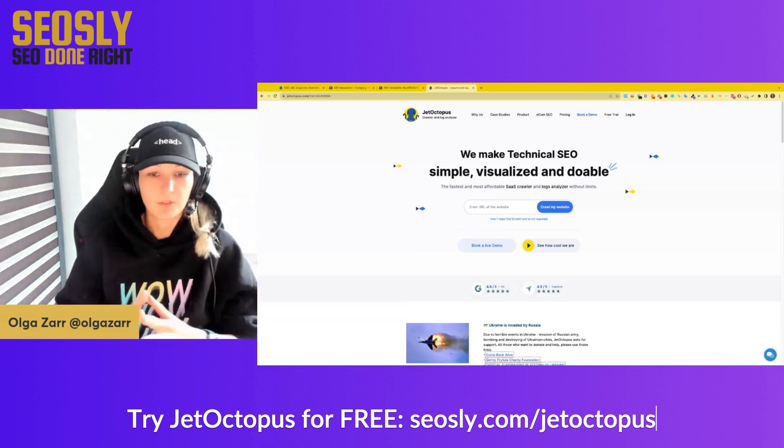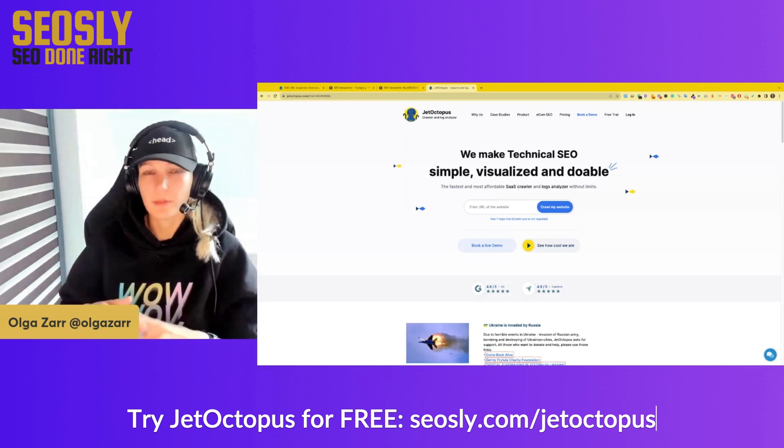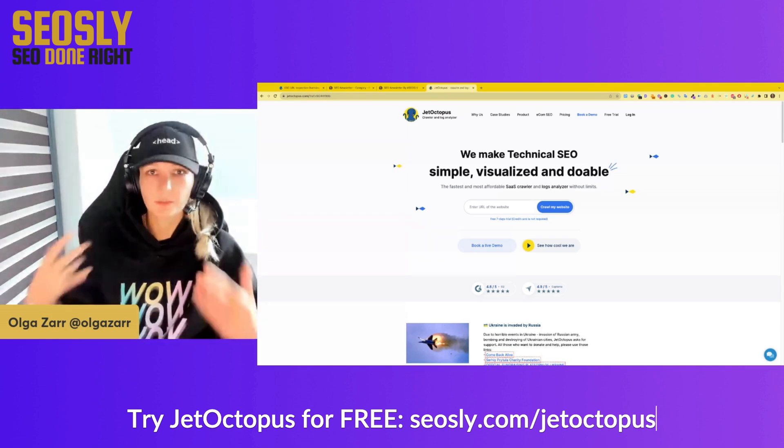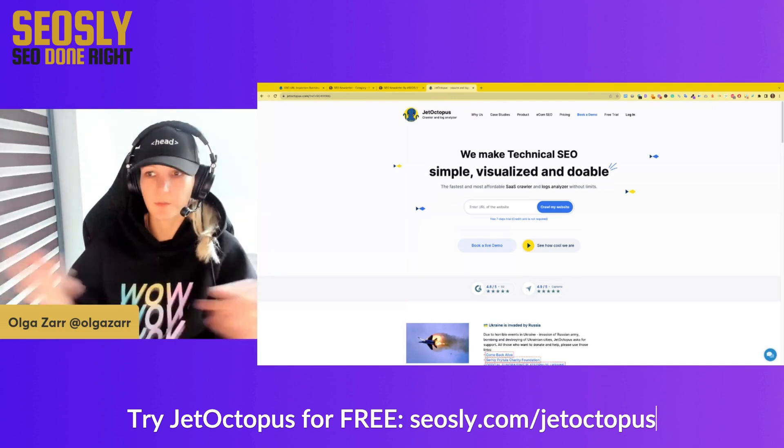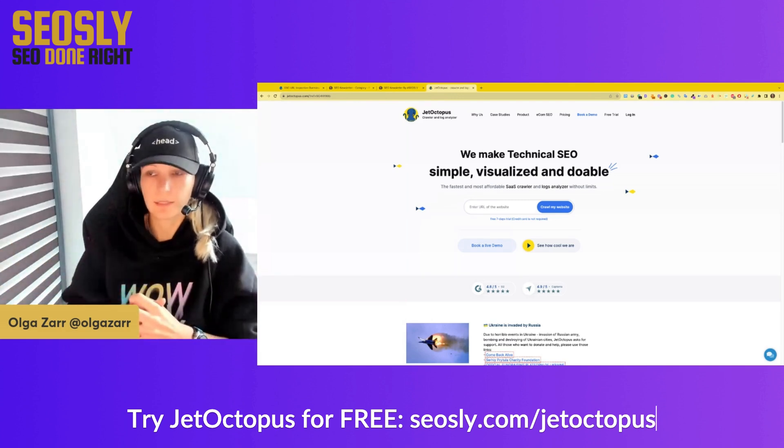Some time ago, Google Search Console — I don't remember, it was probably last year — made it possible to do bulk URL inspection. URL inspection in GSC is a feature that basically lets you inspect a URL and see whether it's indexed by Google, crawled by Google, stuff like that.